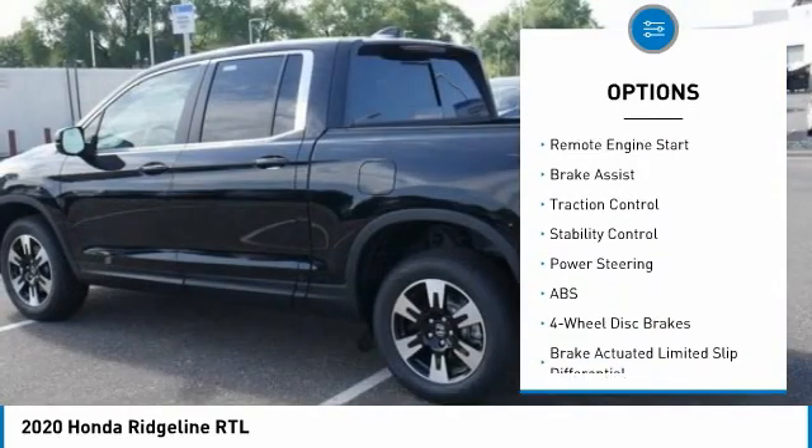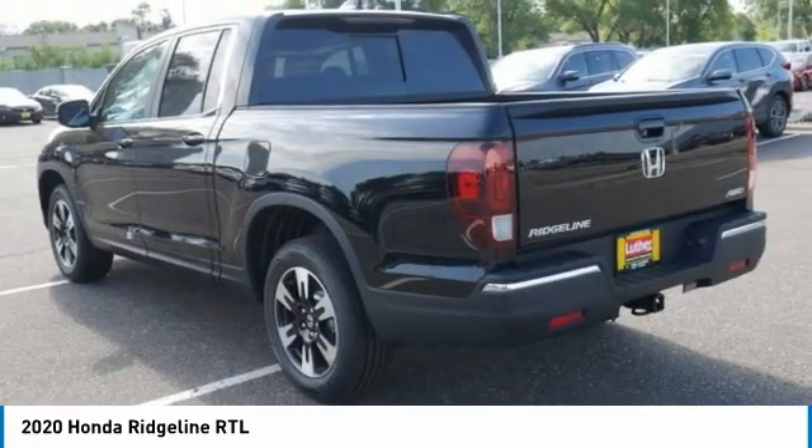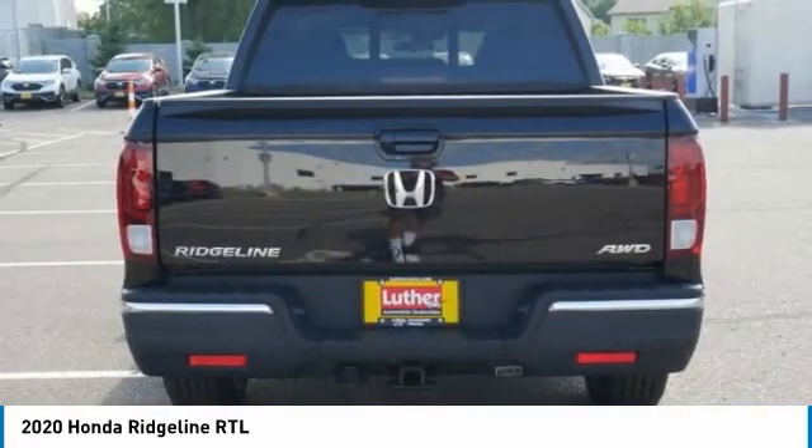Heated mirrors, aluminum wheels, remote engine start, brake assist, traction control, stability control. Come take a test drive today.